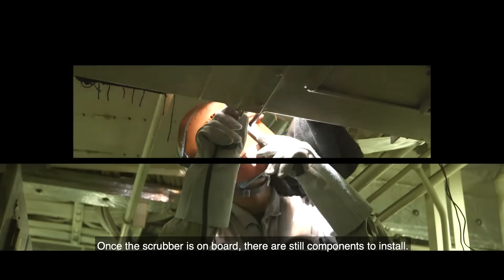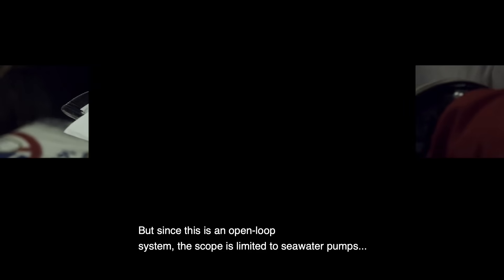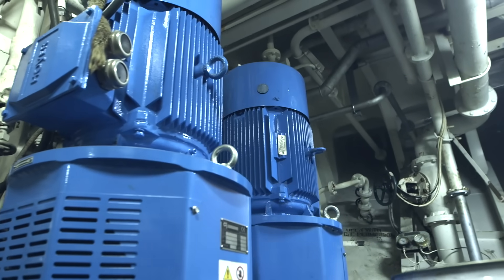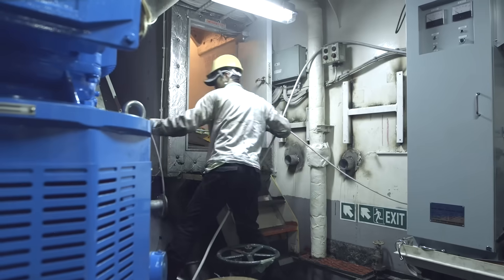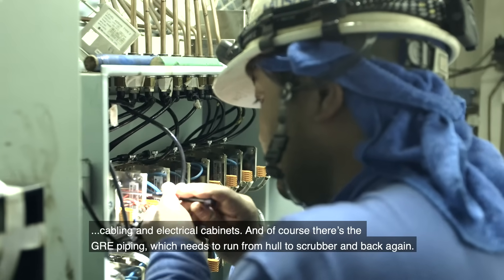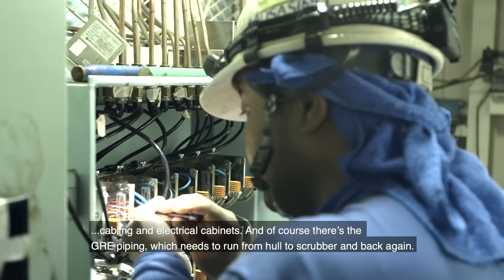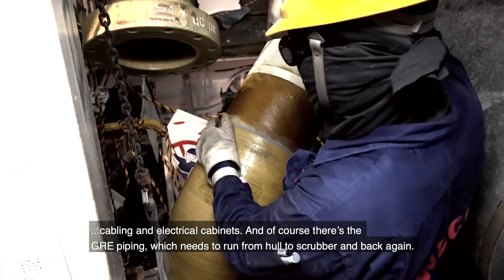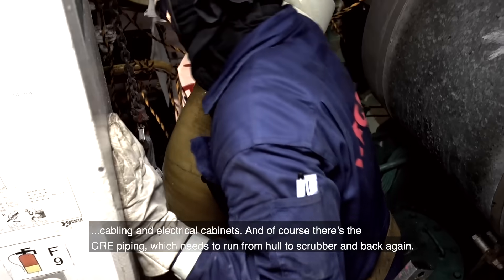Once the scrubber is on board, there are still components to install. But since this is an open loop system, the scope is limited to seawater pumps, cabling and electrical cabinets. And of course there's the GRE piping, which needs to run from the hull to the scrubber and back again.